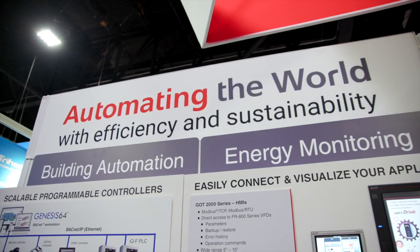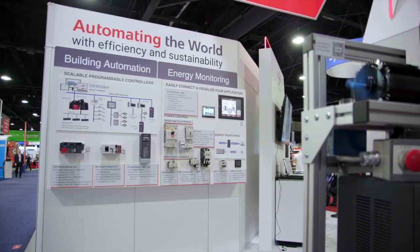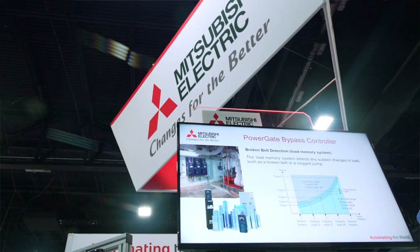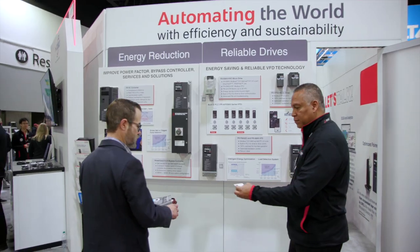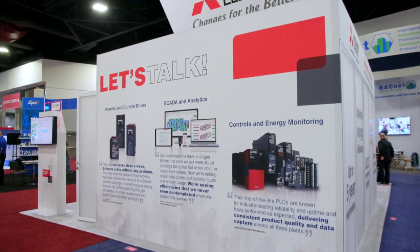The move to energy savings and smart buildings is well underway, and our solutions are extremely reliable and provide the energy savings and monitoring you need in a cost-effective package. We are not just automating smart buildings — we are automating the world to realize the vision of a smart society. If you're ready to embrace energy-efficient operations, we are ready to get you there. Let's schedule a meeting with one of our experts to discuss how we can help you.